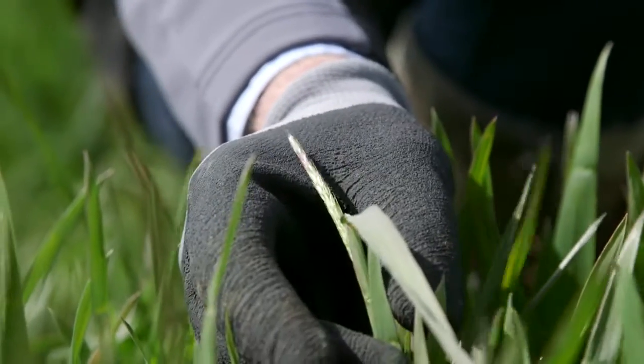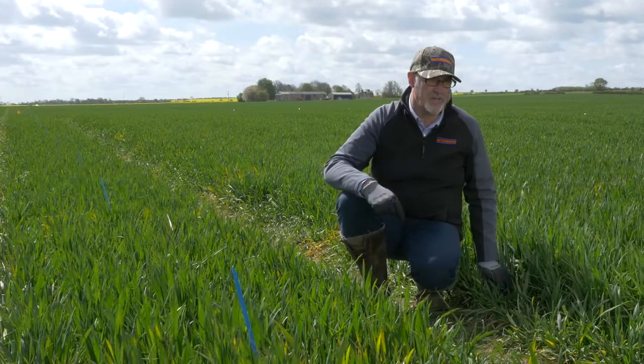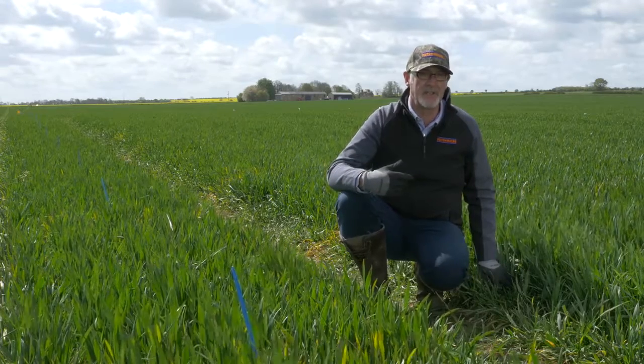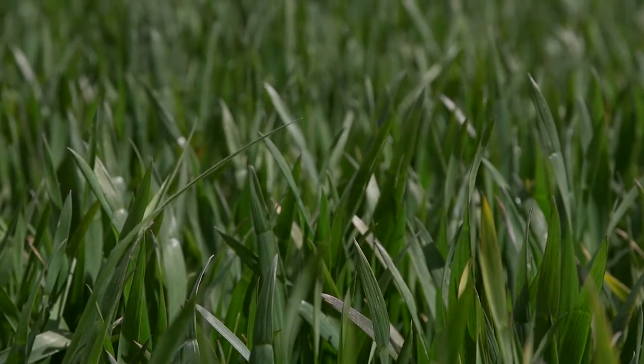It's the 3rd of May and we've got black grass that's already popping into head here in these untreated plots. We've got the black grass population culturally controlled down to 60 to 80 plants per square metre, which is the sort of level we really need to be at to engage herbicides for maximum control. But we've had a very mild autumn and the black grass plants have produced many, many tillers, so we'll have lots of ears carrying seed come harvest, which is not very helpful.